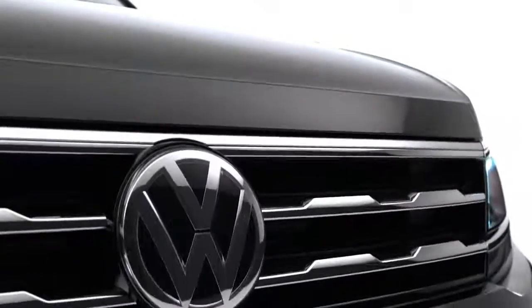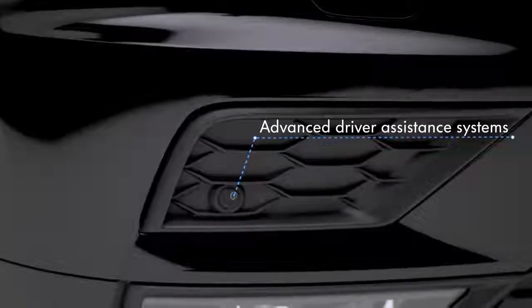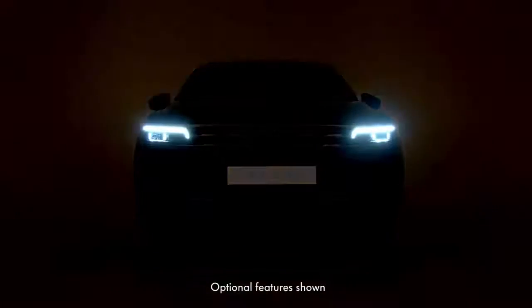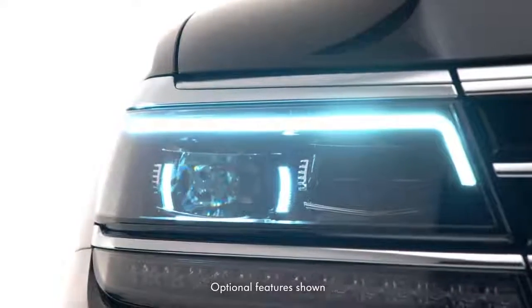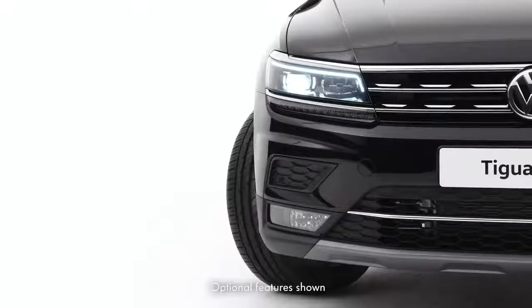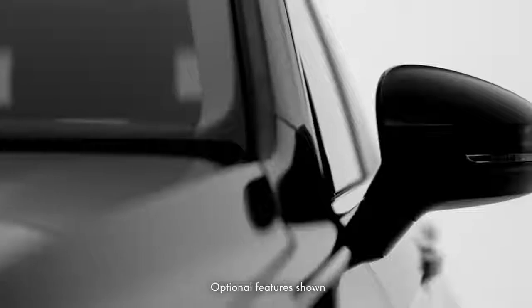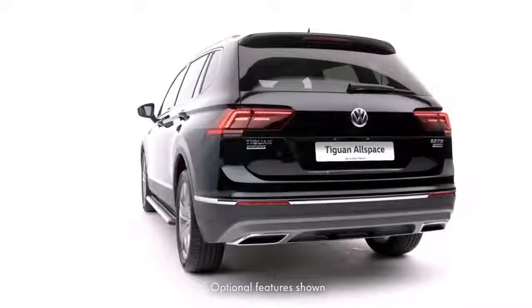Safety is paramount and the Tiguan Allspace is packed with advanced driver assistance systems, such as intelligent LED self-levelling headlights with separate LED daytime running lights and dynamic light assist, as well as park assist with rear view camera, lane assist and side scan, so whatever your plans, it covers all bases.